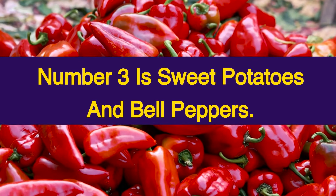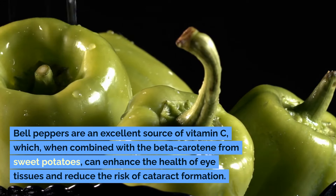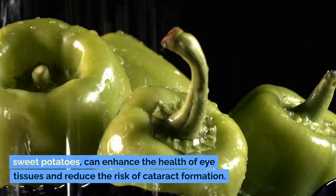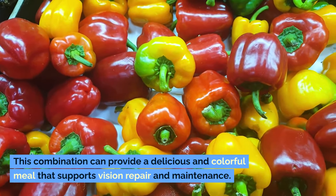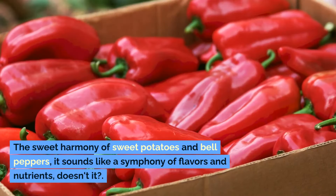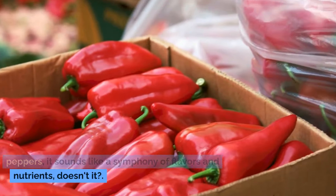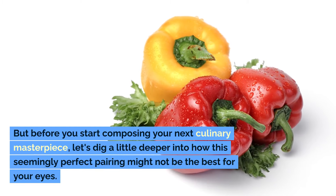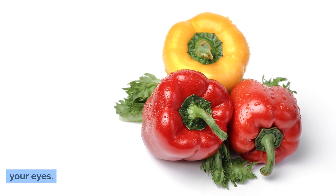Number three is sweet potatoes and bell peppers. Bell peppers are an excellent source of vitamin C which, when combined with the beta-carotene from sweet potatoes, can enhance the health of eye tissues and reduce the risk of cataract formation. This combination can provide a delicious and colorful meal that supports vision repair and maintenance. But before you start composing your next culinary masterpiece, let's dig a little deeper into how this seemingly perfect pairing might not be the best for your eyes.